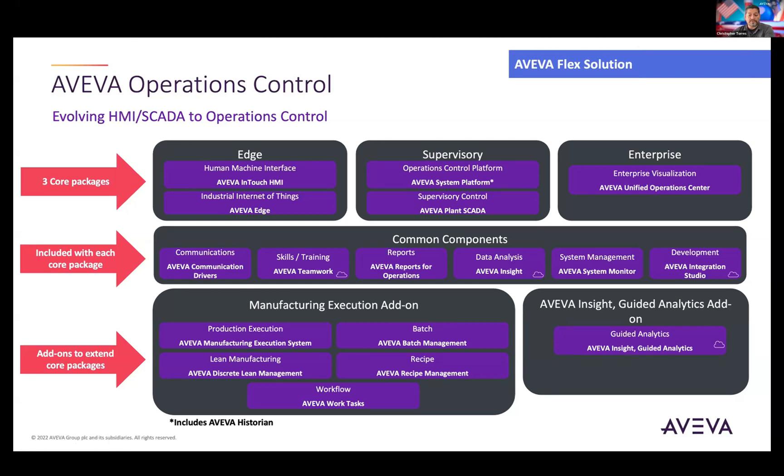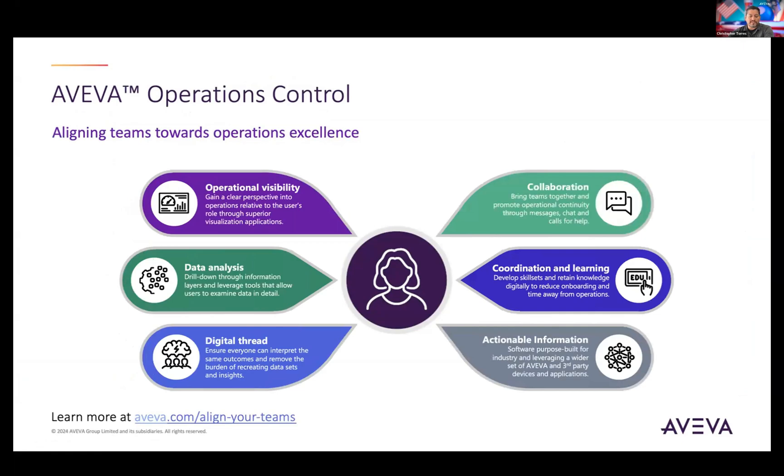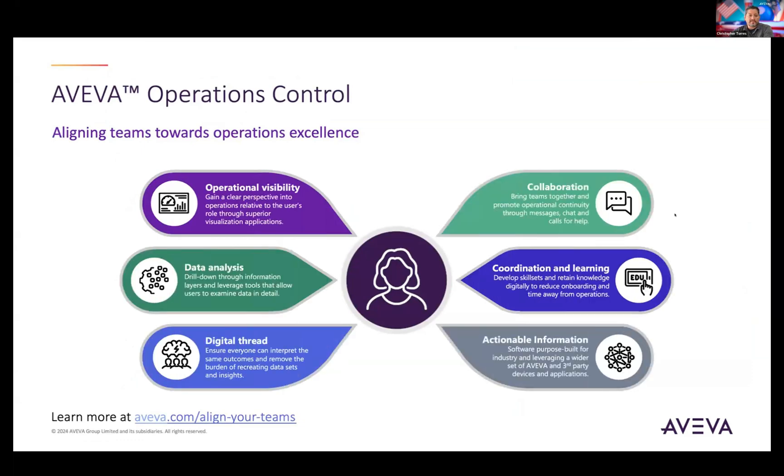There are also add-on packages for manufacturing folks interested in MES-type concepts, and for data scientists, guided analytics is available as well. The overall concept is that you select which core package — or combination of packages — fits your business, specify how many users you need, and that's all it takes to get started. From there, we can provide pricing information within the Flex model. Ultimately, the goal is connecting your workers and resources, using our software the way it's supposed to be used without commercial limitations.